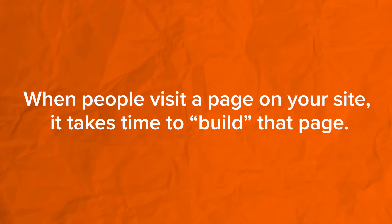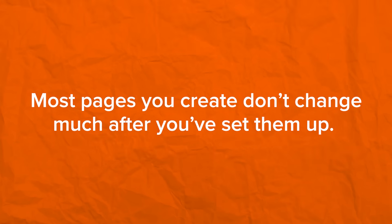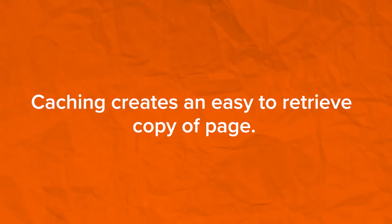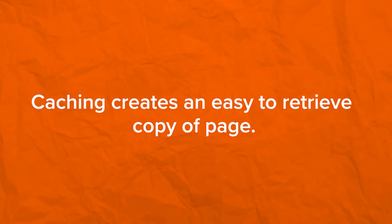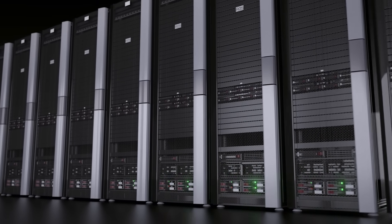If you are serious about optimizing your website for performance, caching is one of the first things you should set up. It will save you server resources, keep your website's performance excellent, and keep search engines and users happy. Every page on your website has to be assembled from different areas and it takes some time, but most pages rarely change after you've set them up. What caching does is create a complete copy — the cached version — of the page, so whenever a user visits, the cached version is served instead of building the page from scratch. If a page gets updated, the cache is simply rebuilt.